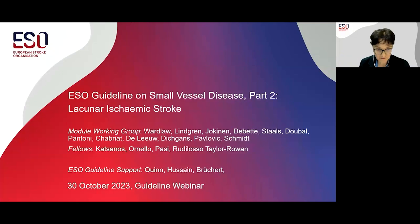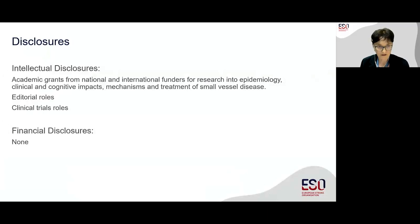Thank you very much for the kind invitation. I hope everyone can hear me okay. It's a great pleasure to present this part two of the ESO guideline on small vessel disease, which focuses on the lacunar ischemic stroke on behalf of the guideline working group.